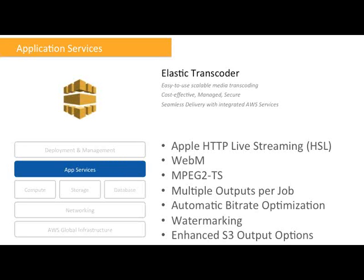The outputs go to S3, and we've enhanced the S3 output options so you can set access permissions directly from the Elastic Transcoder jobs without modifying them after the job finishes. We have automatic bitrate optimization — the service will detect the optimal bitrate for each particular output type based on the incoming video. We also support watermarking: you can have up to four still images and configure how they are overlaid on top of the video, for example as your company logo.